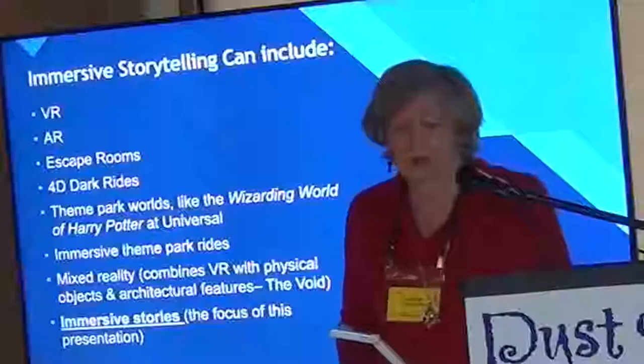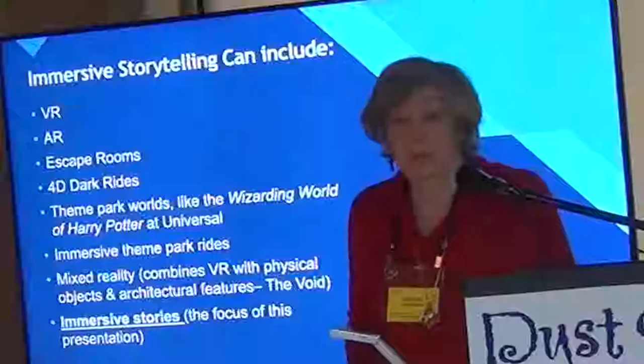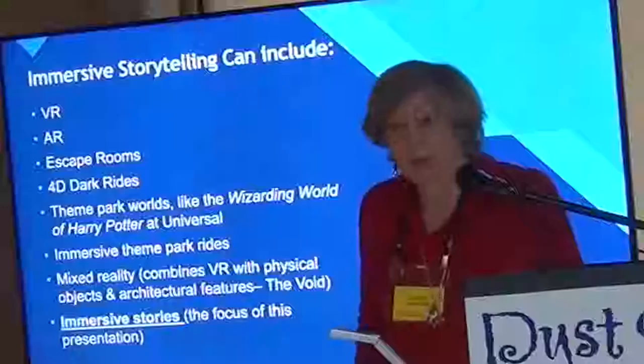Kinds of immersive stories can include things like virtual reality and augmented reality, escape rooms, dark rides, various kinds of theme park worlds like the Wizarding World of Harry Potter, and mixed reality experiences. But what I'm going to be talking about specifically is immersive stories.